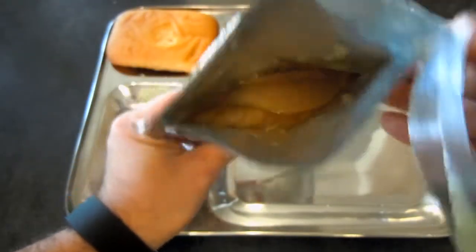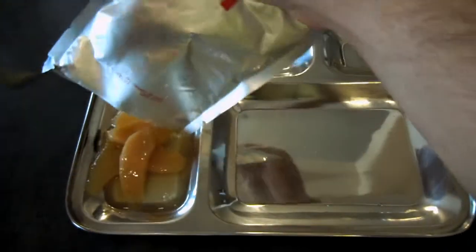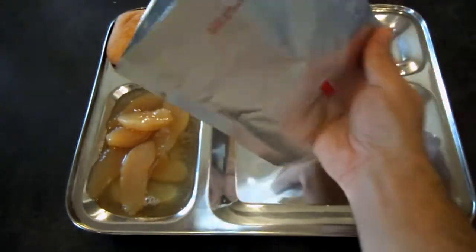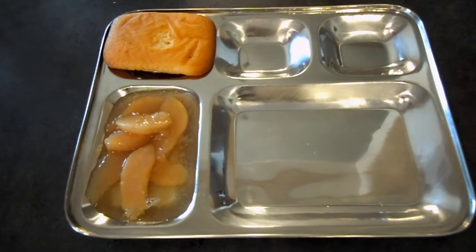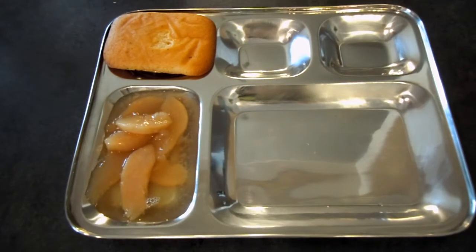Awful big bag for not a lot of fruit, and it's definitely runny. You definitely get some liquid in there. That's about half a pear, maybe a little bit more than half, if we're going by pear sizes.